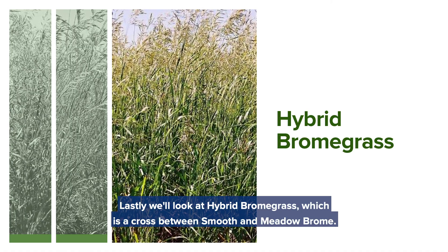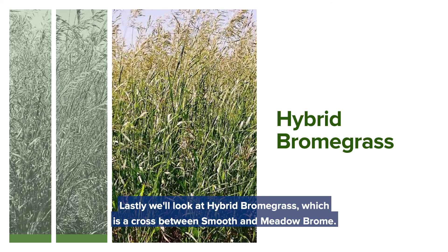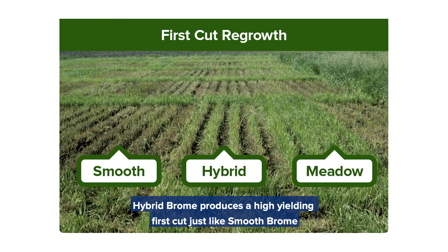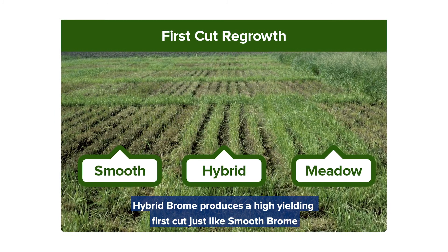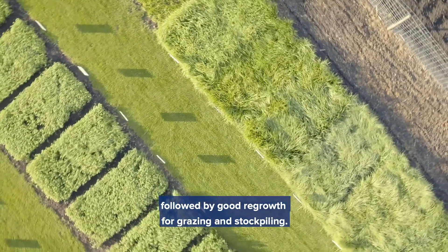Lastly we'll look at hybrid brome grass, which is a cross between smooth and meadow brome. It is a dual-purpose species well suited to hay or pasture uses. Hybrid brome produces a high yielding first cut, just like smooth brome, followed by good regrowth for grazing and stockpiling.